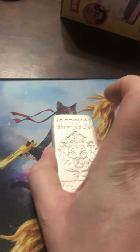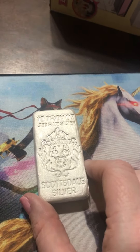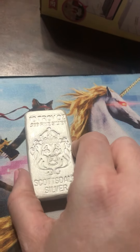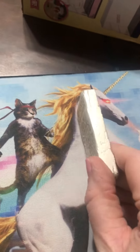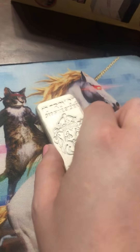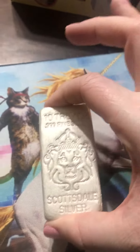My next item is this Scottsdale 10-ounce bar — a gorgeous poured bar from the Scottsdale Mint. Just take a look at the back and the sides; it's just a beautiful poured bar. It has a nice feel to it when you hold it in your hand. Just an excellent piece.